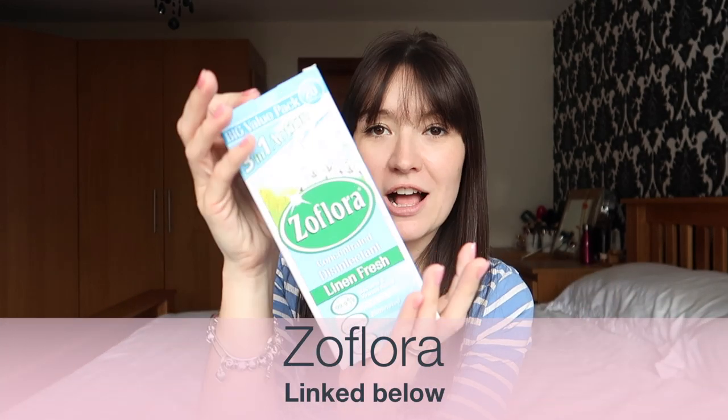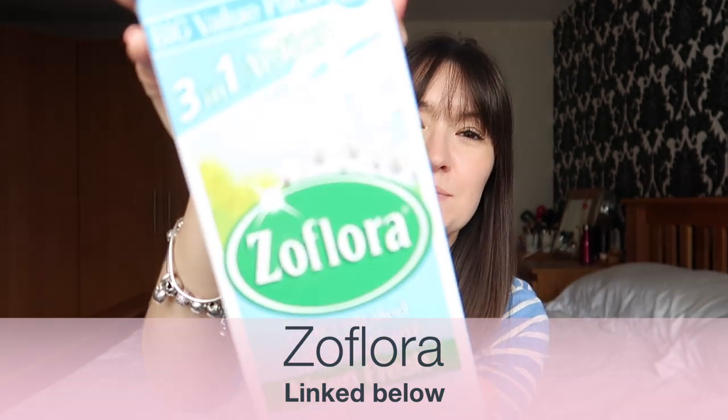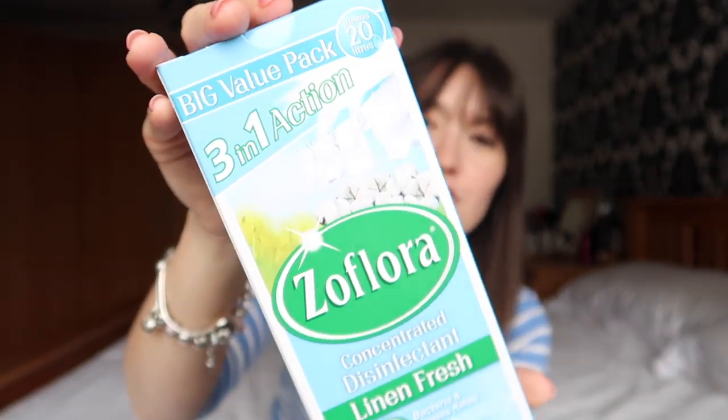So my very first cleaning essential favourite is Zoflora. Yes, it is super popular. And since Mrs. Hinch started talking about it, the whole country loves it.